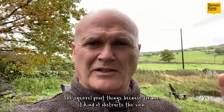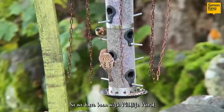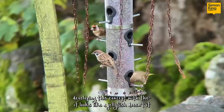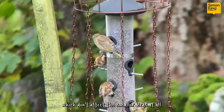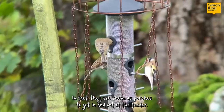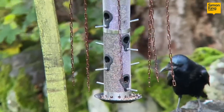I didn't want to use one of those big heavy cages — the squirrel-proof things — because for me it kind of obstructs the view. So we have been developing this concept with Wildlife World. It looks like a jellyfish, doesn't it — the Feeder Defender. It uses these chains which don't affect the smaller birds at all; in fact they use them as perches to get in and out of the feeder.